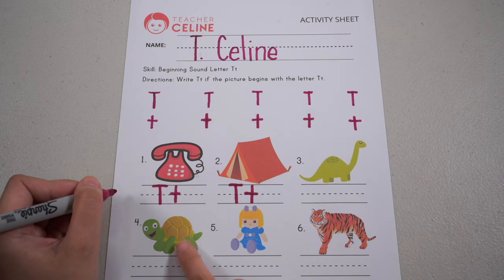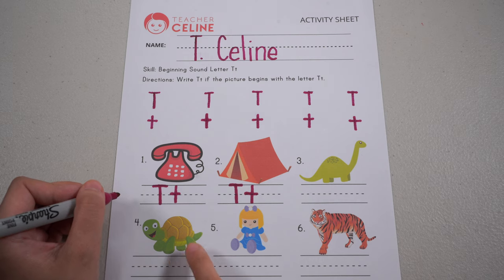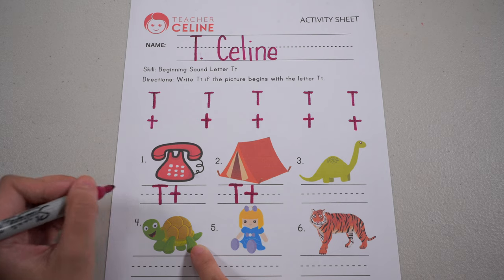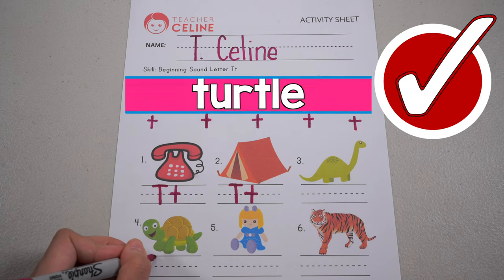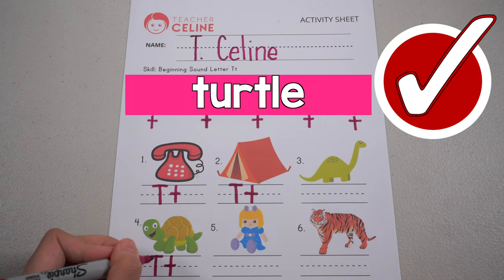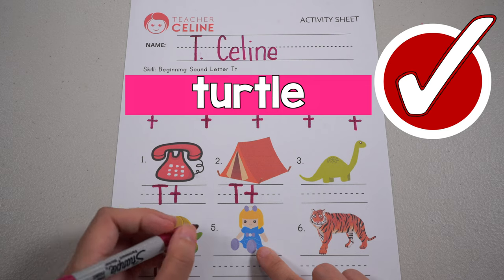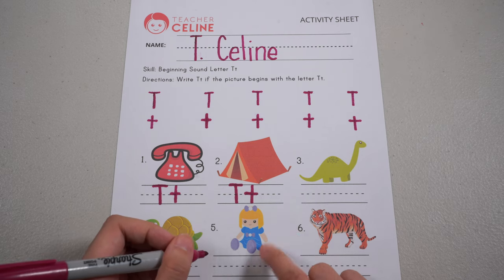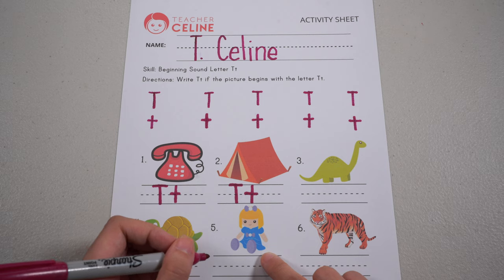Number four: T, T, turtle. Is it letter T? Yay! That is correct. Next, number five: D, D, doll. Is it letter T? So leave it blank.